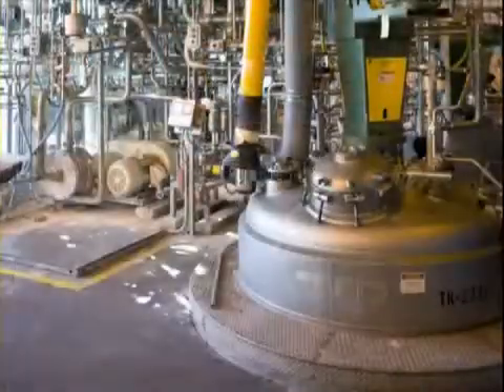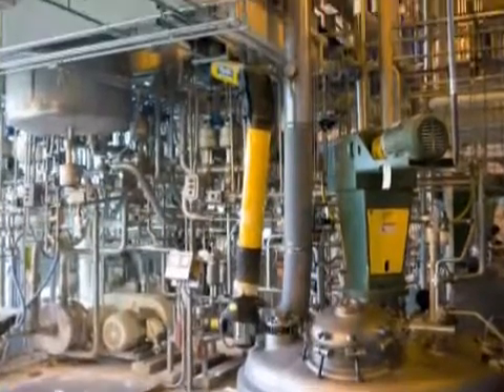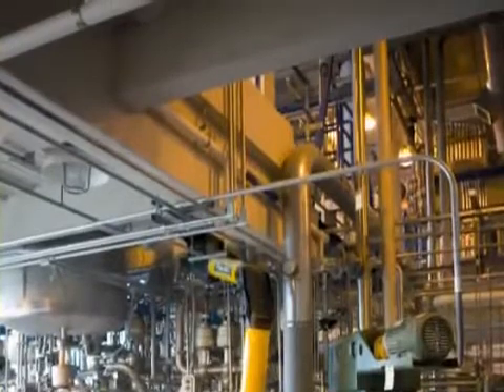If you look at the equipment, Polaroid put together a piece of equipment that was basically to support a medical imaging product that required thin film, precision coating, and a very clean room environment.